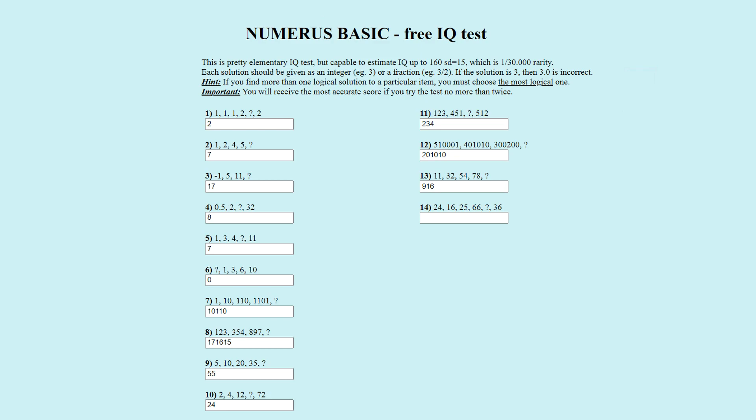Puzzle number fourteen. The number sequence is twenty-four, sixteen, twenty-five, sixty-six, question mark, thirty-six. This is the only puzzle I wasn't able to solve by myself — I asked a friend, and he came up with fifty-five, which is the officially correct answer. The pattern is based on the sequence two, four, sixteen, two hundred and fifty-six, sixty-five thousand five hundred and thirty-six… Each term is the previous squared. The numbers in the puzzle take two-digit pairs: two-four, one-six, two-five, six-six, five-five, three-six. Fifty-five is correct.